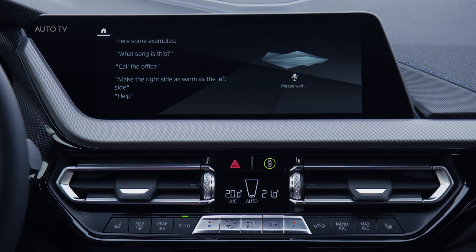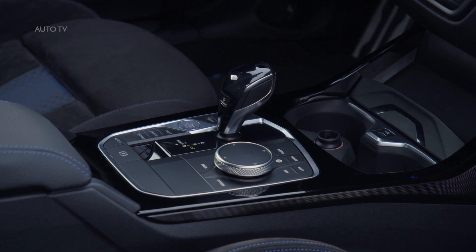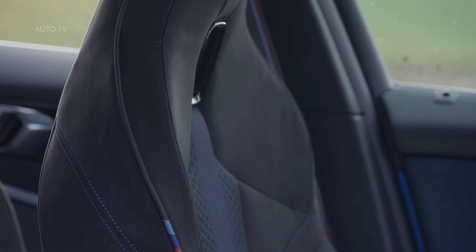Access to the optional infotainment features of the new BMW operating system 7.0 — using gestures if the relevant option is specified — is via a grouping of two displays, each with a screen diagonal measuring up to 10.25 inches in the case of the BMW Live Cockpit Professional. The new display design mimics the newly designed BMW kidney grille in both form and arrangement.